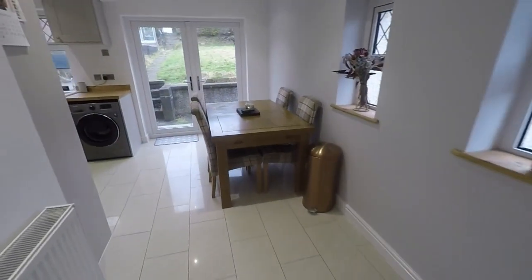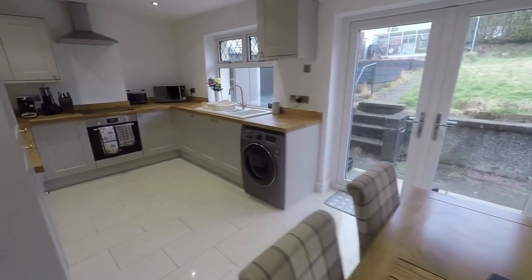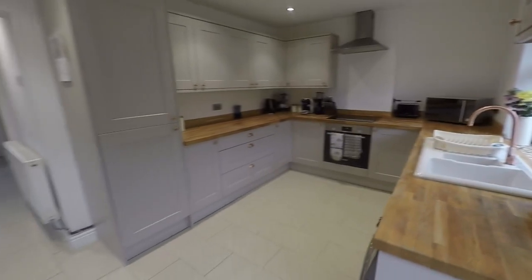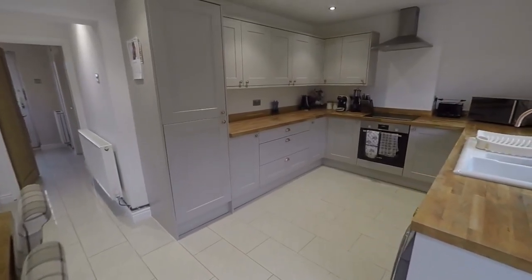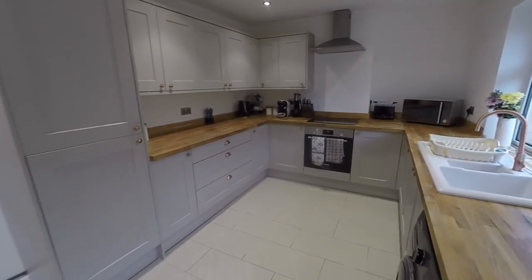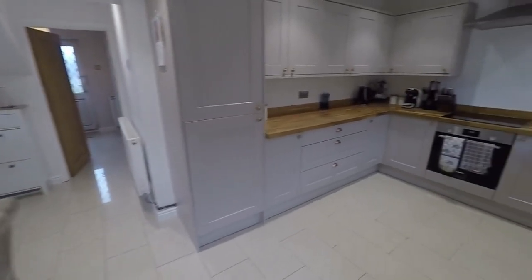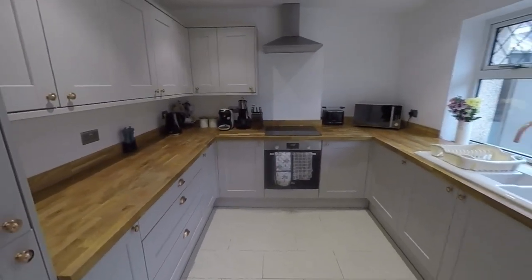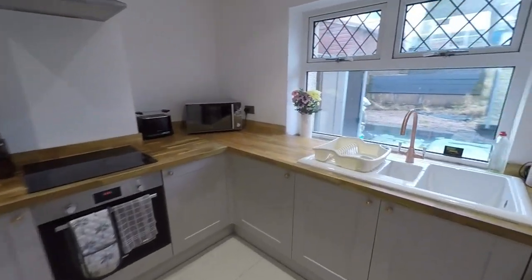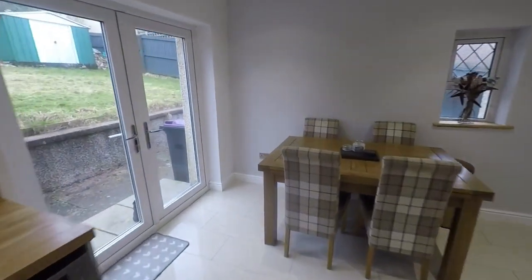Through here we have this beautifully presented open plan kitchen diner — lovely and modern, naturally bright and very spacious. There's a large fitted kitchen with an integrated fridge, freezer, oven and hob, and then plenty of room to accommodate a dining table and chairs as well as other furniture pieces. Large window and patio doors out to the rear garden, allowing for lots of natural light into the room.